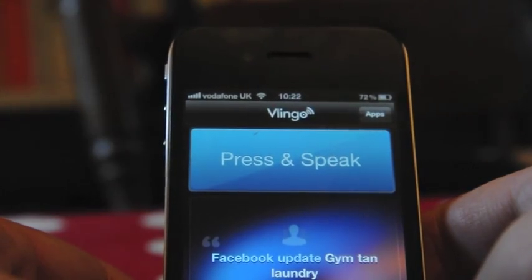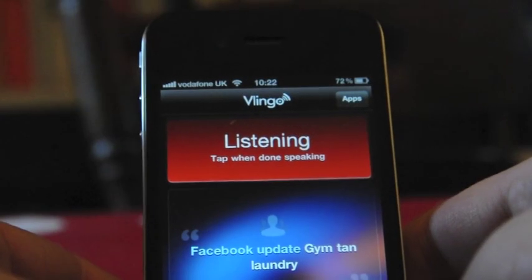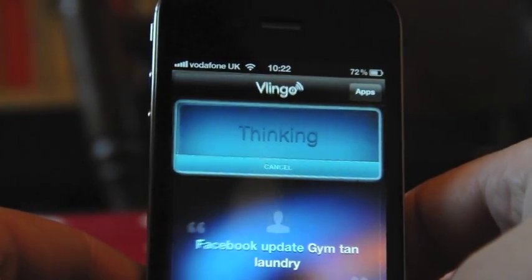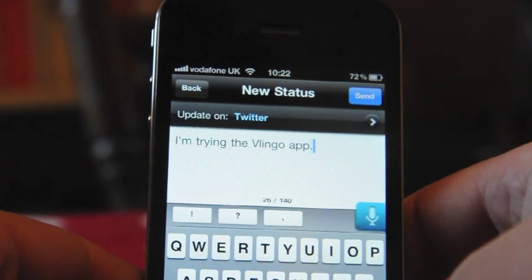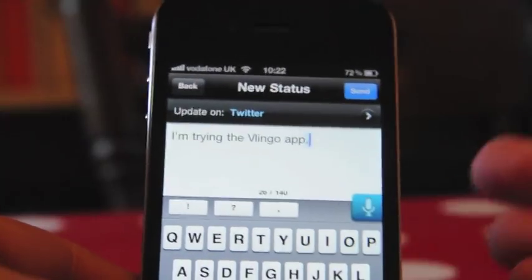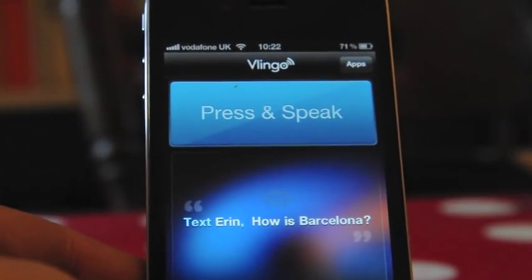I said 'Status update: I'm trying the Vlingo app' — it went into Twitter and put in 'I'm trying the Vlingo app,' so if I hit send, that's done exactly what I want. However, it doesn't have voice control, so if I say 'cancel' it will add the word 'cancel' to my tweet rather than cancelling — so that's not ideal.